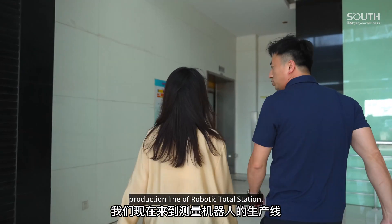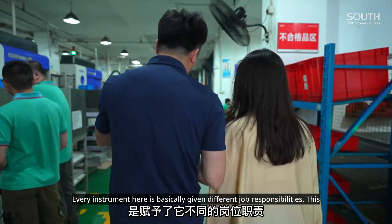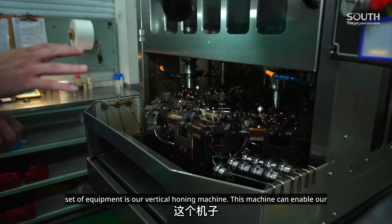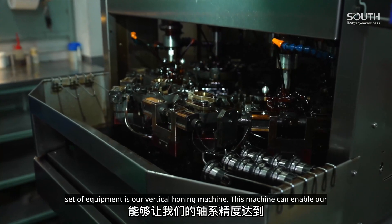We now come to the production line of the robotic total station. Every instrument here is assigned different job responsibilities. This equipment is our vertical hailing machine. This machine enables our shafting accuracy to reach 0.5 arc-seconds.